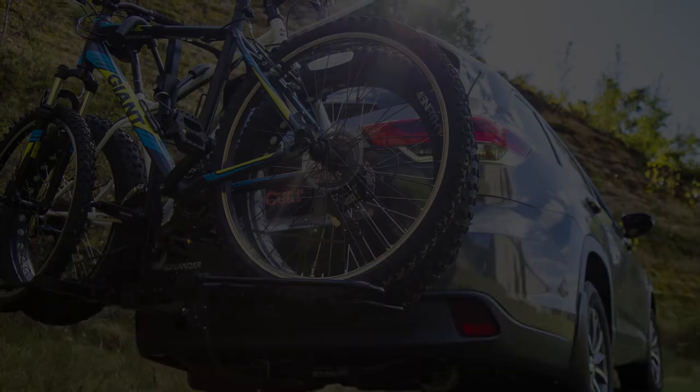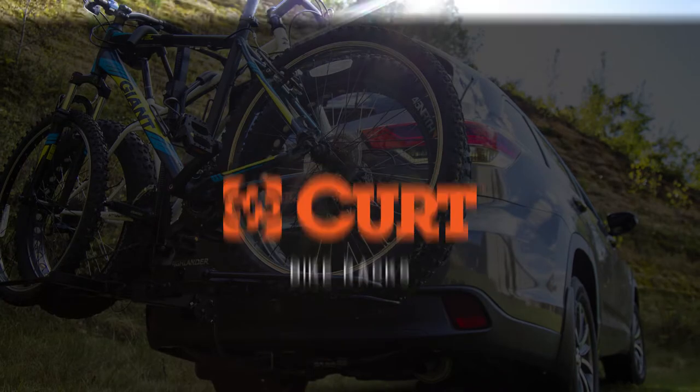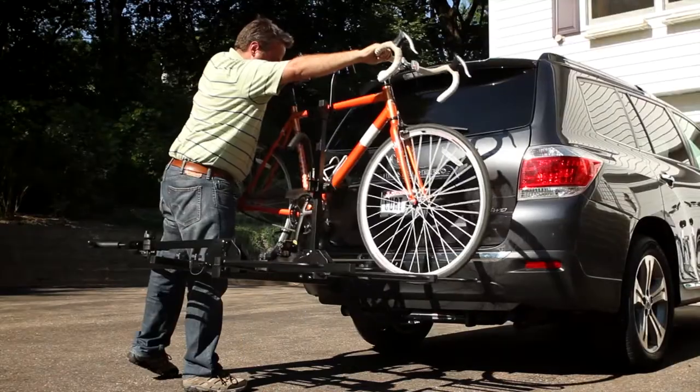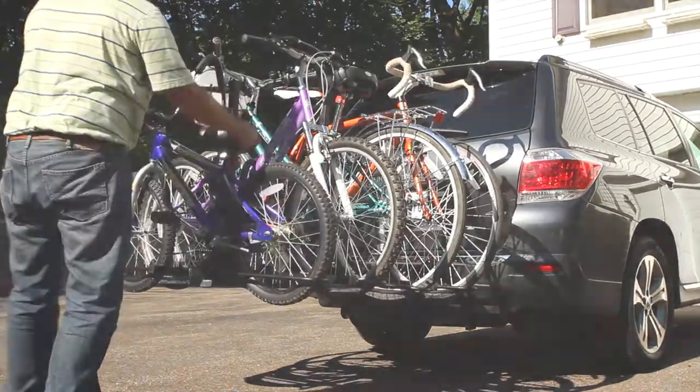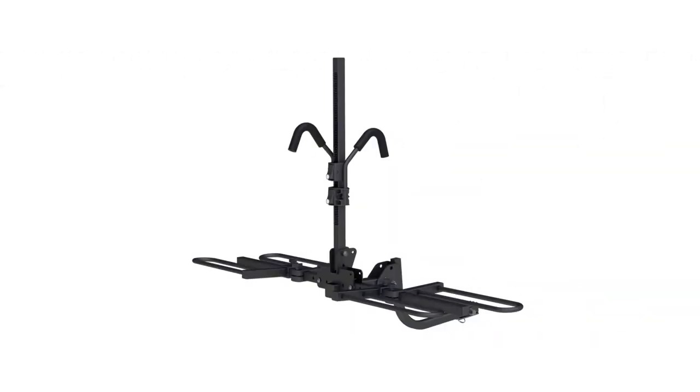Each KURT bike rack is hitch mounted and made to fit any 1¼ to 2 inch receivers. KURT offers a variety of bike rack styles with capacities ranging from 2 to 5 bikes depending on the model. These designs include the standard, premium, clamp-on, and tray style.